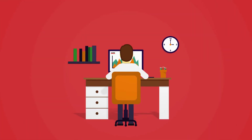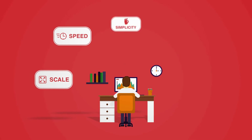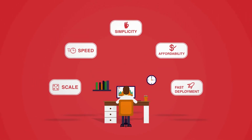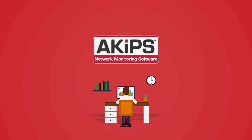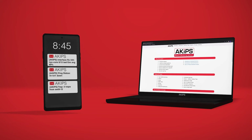The ideal network monitoring system seamlessly unites scale, speed, simplicity, affordability and fast deployment without compromising on any of these. ACIPS is the only provider who can deliver all of these attributes in a single solution. ACIPS software is over-engineered to deliver in the moments when you need it most.